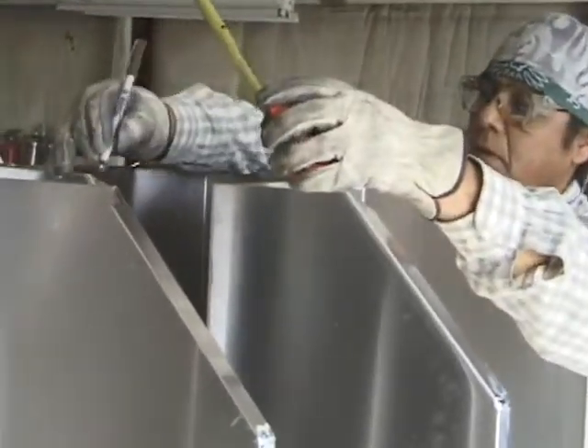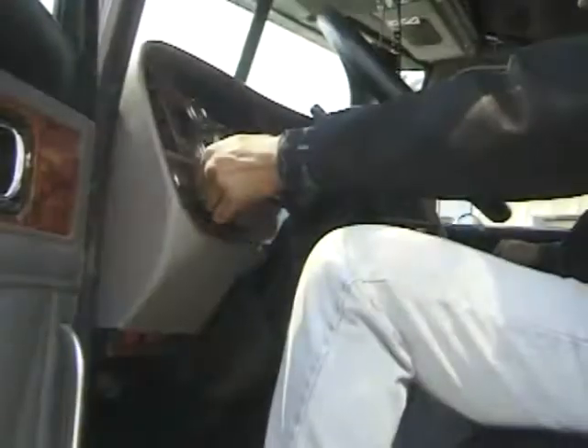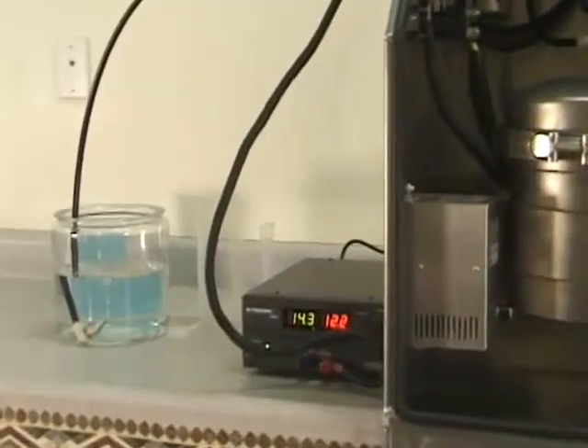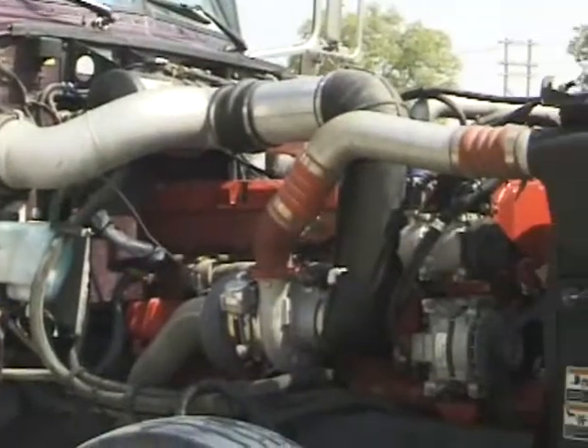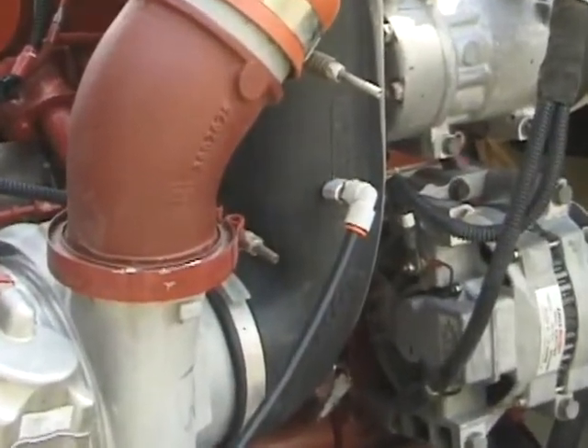Each step of the manufacturing process is painstakingly executed and meticulously scrutinized for quality control. Activated when the engine is started, the 2448 produces 9.5 gallons of hydrogen every hour the engine is operational. As it is produced, the hydrogen free-flows to the injector where it is introduced into the combustion chamber.